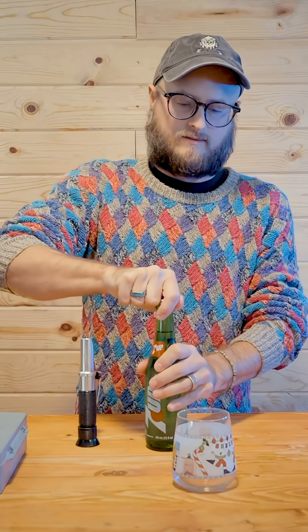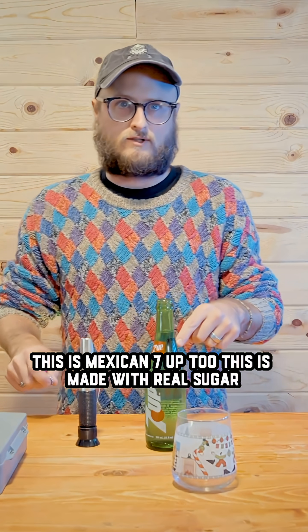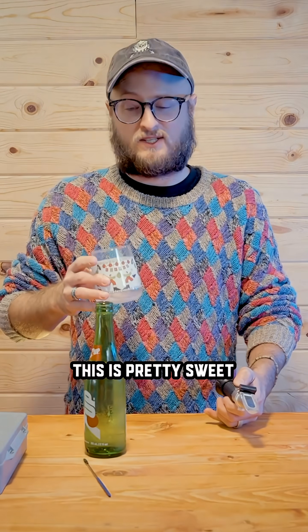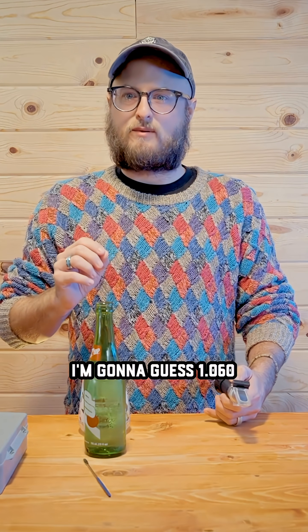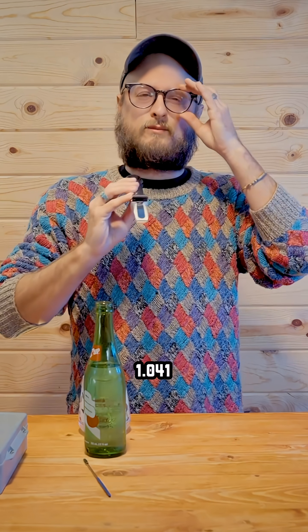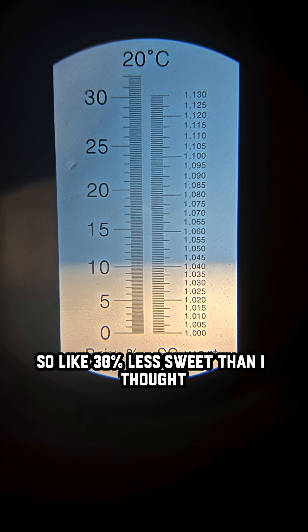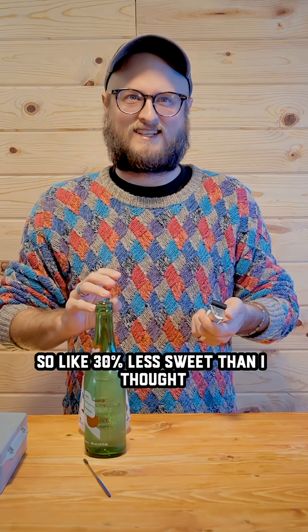7up. Do you like 7up? Yeah. This is Mexican 7up too — made with real sugar. This is pretty sweet. I'm going to guess... about 30% less sweet than I thought.